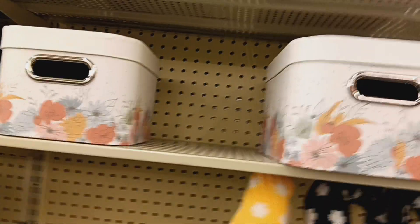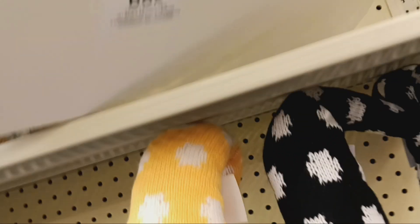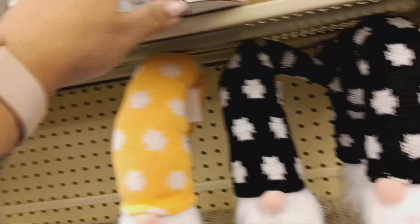I got the mums. Oh, I like these boxes right here with the flowers on it. Let me see how much this costs. Oh, this is only $6.99. This is cute. I'll come back for that.